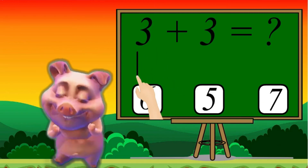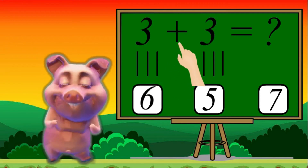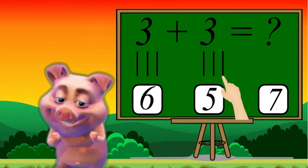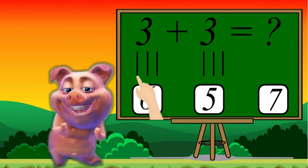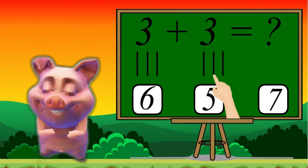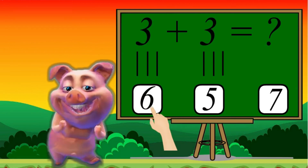3: 1, 2, 3 plus 3: 1, 2, 3. Let's count together: 1, 2, 3, 4, 5, 6. 6 is the correct answer.